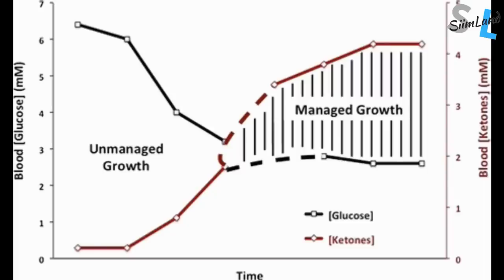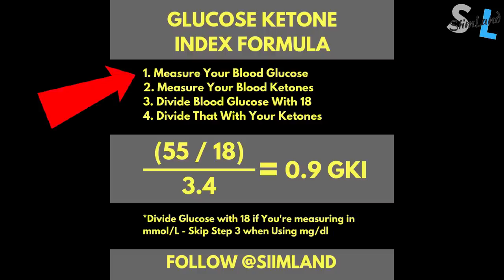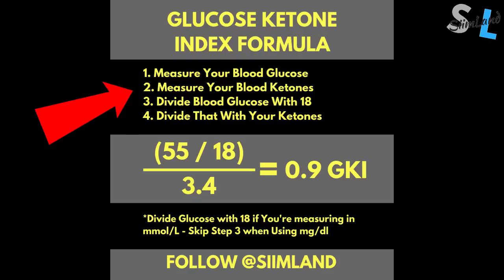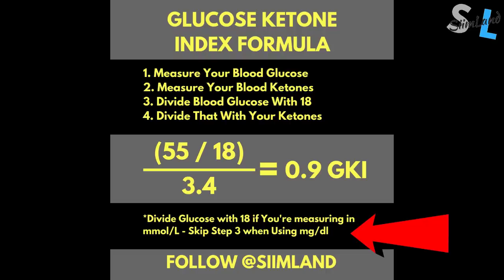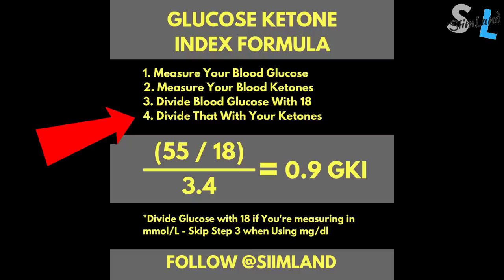A reduced insulin-glucagon ratio promotes catabolism, fat loss, AMPK and autophagy. To know what your insulin-glucagon ratio is, you can take a blood test from your medical doctor. However, you can also measure that at home by looking at your glucose ketone index. The glucose ketone index or GKI is a number between the relationship of your ketones and glucose levels. The formula goes like this: First, measure your blood glucose by pricking your finger and write down the number. Second, measure your blood ketones by pricking your finger again and write down the number. Third, divide your blood glucose number by 18 if your device is using milligrams per deciliter — this converts it to millimoles per liter. If your device is already showing millimoles per liter, skip this step. Fourth, divide your result from the previous step by your ketone numbers.